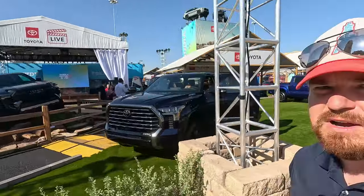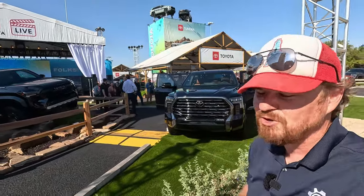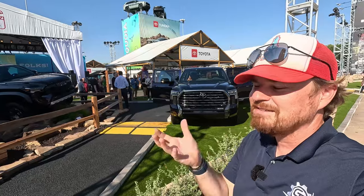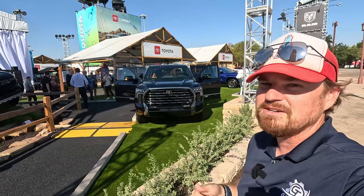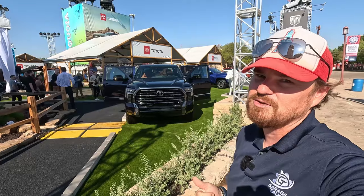But a very nice pickup truck overall. I'm very much looking forward to getting to compare this — I am literally driving the Sierra Denali 1500 Ultimate right now — so I'm going to try my best to get these side by side and show you the different unique interiors on them and how these two pickup trucks compare.